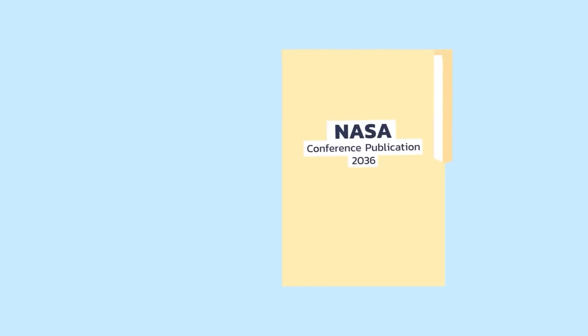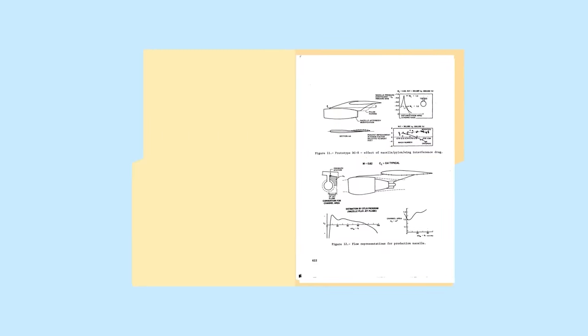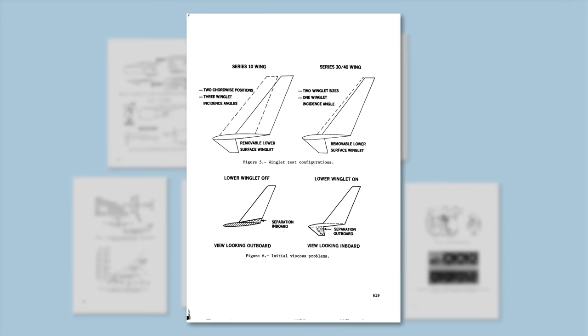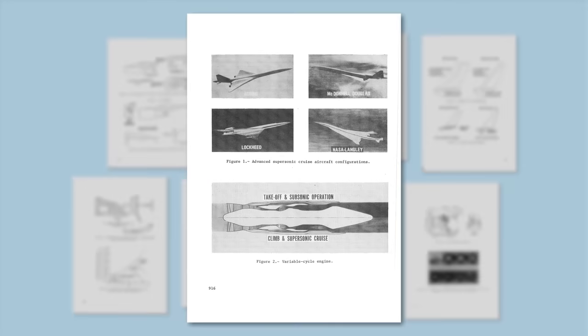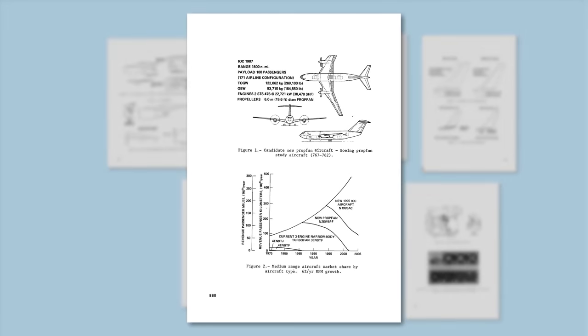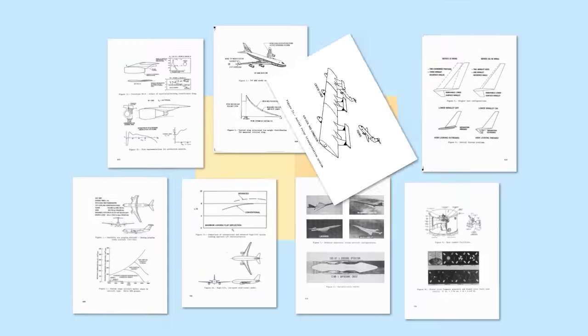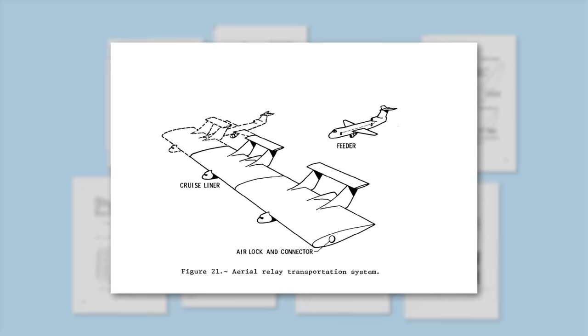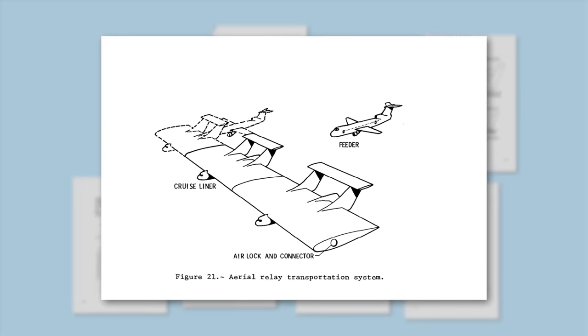The report, dubbed NASA Conference Publication 2036, made a ton of fantastic discoveries — everything from recommending winglets on planes, to supersonic passenger jets, and even advocating an advanced turboprop for all short-haul operations. But it's the hidden Aerial Relay System that's the most fascinating, and honestly, the most insane idea I've ever read.